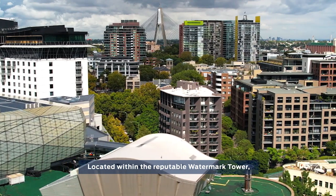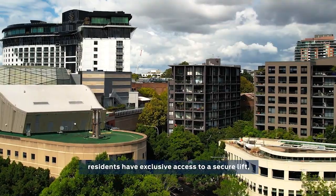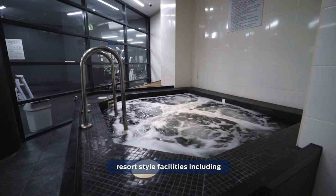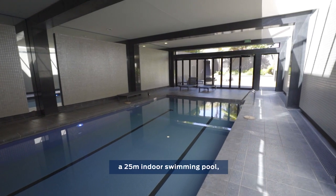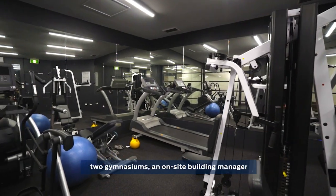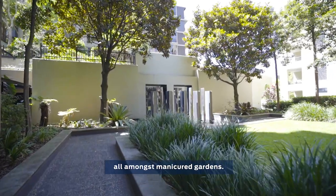Located within the reputable Watermark Tower, residents have exclusive access to the secure lift, basement level parking space and resort-style facilities including a 25-metre indoor pool, two gymnasiums, an on-site building manager, all amongst manicured gardens.